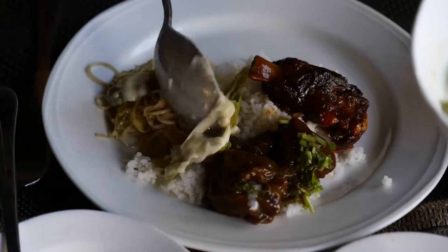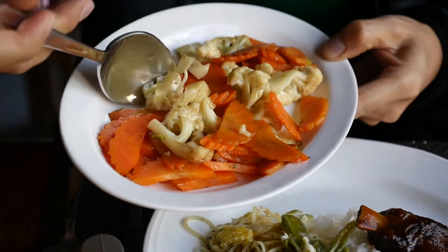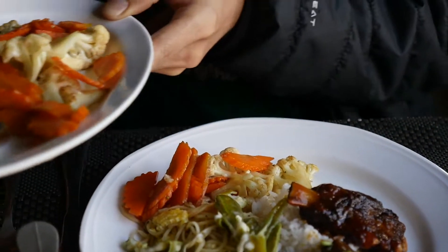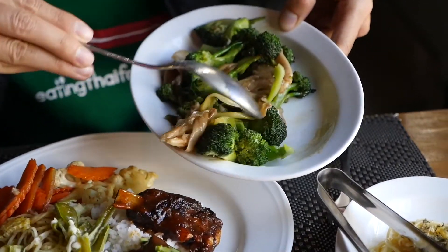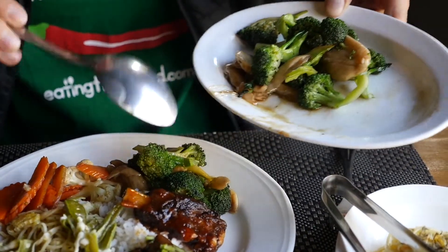I think the emadatsi would go well with the noodles. And then this looks really good — just sautéed cauliflower and carrots. We also got another vegetable dish of broccoli and mushrooms. Freshly sautéed, or stir-fried.